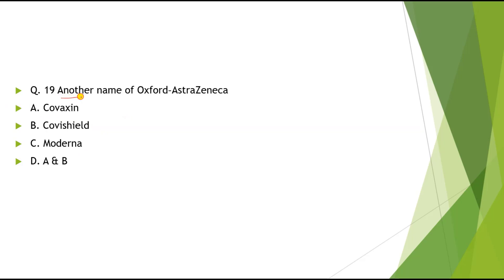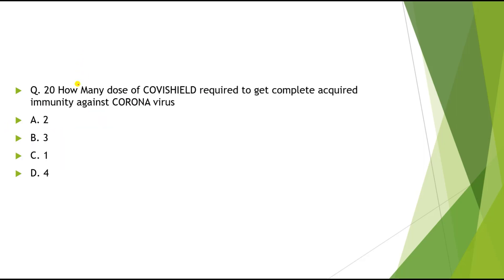Question 19: What is another name for Oxford-AstraZeneca? Options: A) Covaxin, B) Covishield, C) Moderna, D) A and B. The correct answer is Covishield. Question 20: How many doses of Covishield are required to get complete acquired immunity against coronavirus? The correct answer is 2 doses.